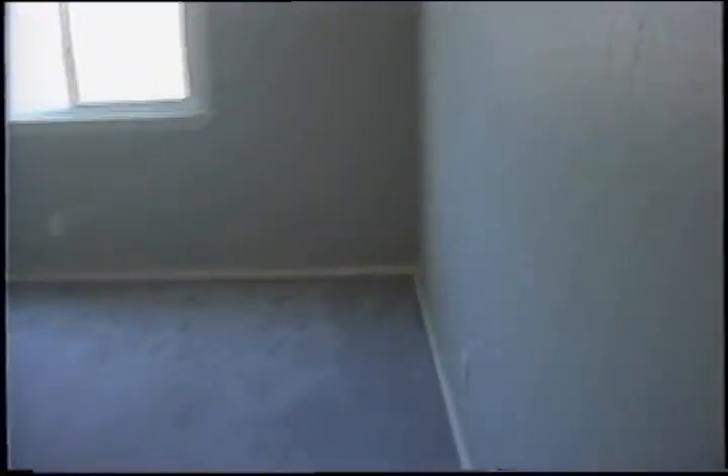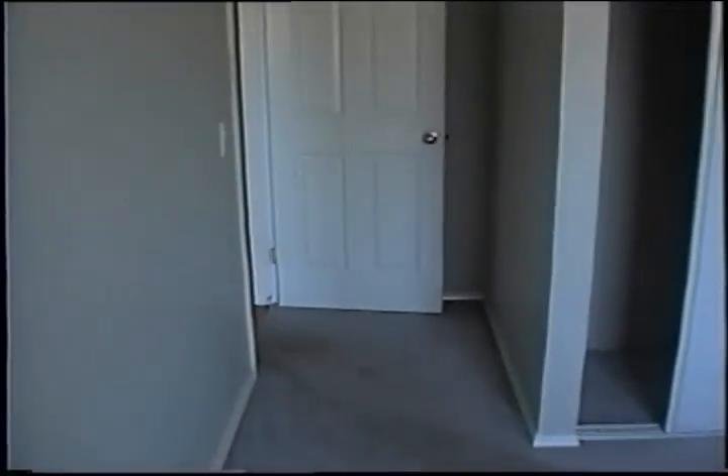Bedroom number two — notice the nice carpeting, new doors, new floors. Bedroom number three, let's go back out. Bedroom number four — this is the master bedroom.